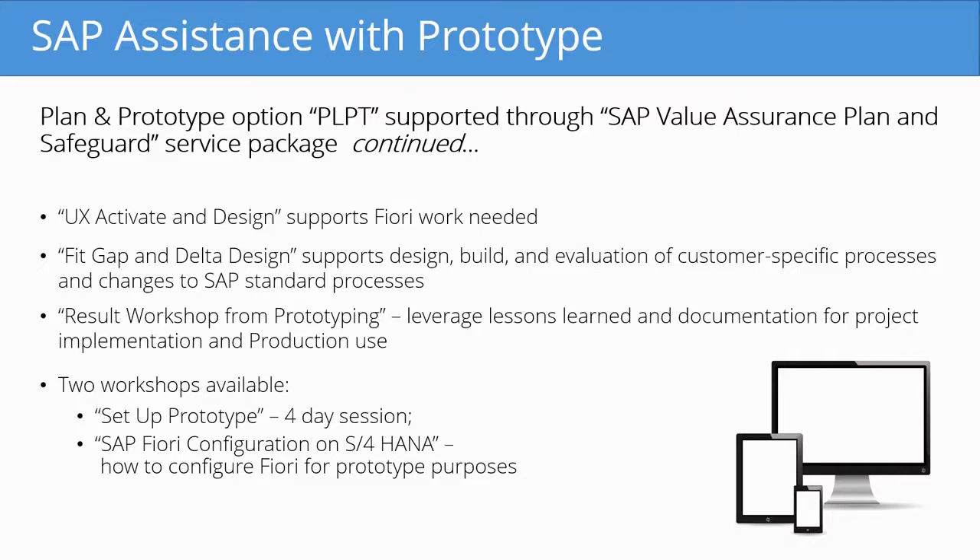The result workshop from prototyping leverages the lessons learned and documentation for project implementation and production use. This is the final step in which we review everything learned from the prototype — how processes will change on both the business side and the SAP side through configuration or custom code — and readies the business for the next steps of the implementation. Two workshops are available from SAP: the setup prototype workshop, a four-day session, and an online SAP Fiori configuration on S/4HANA for configuring Fiori for prototype purposes.